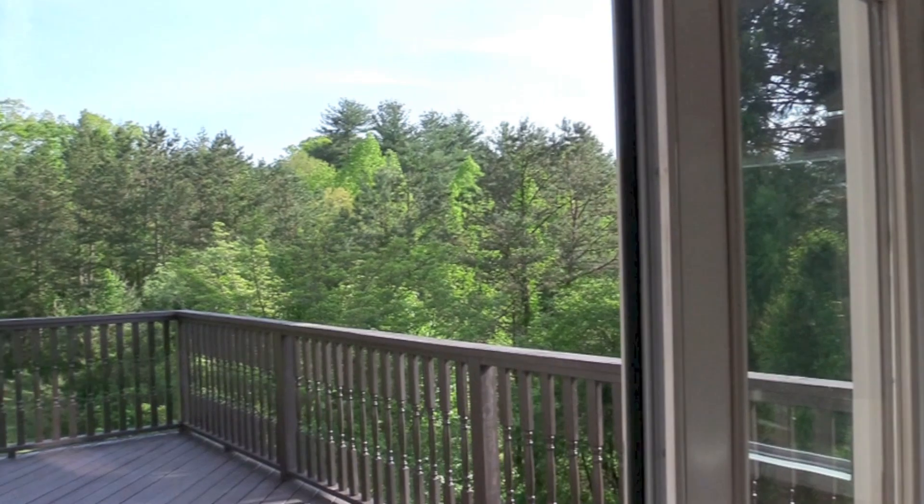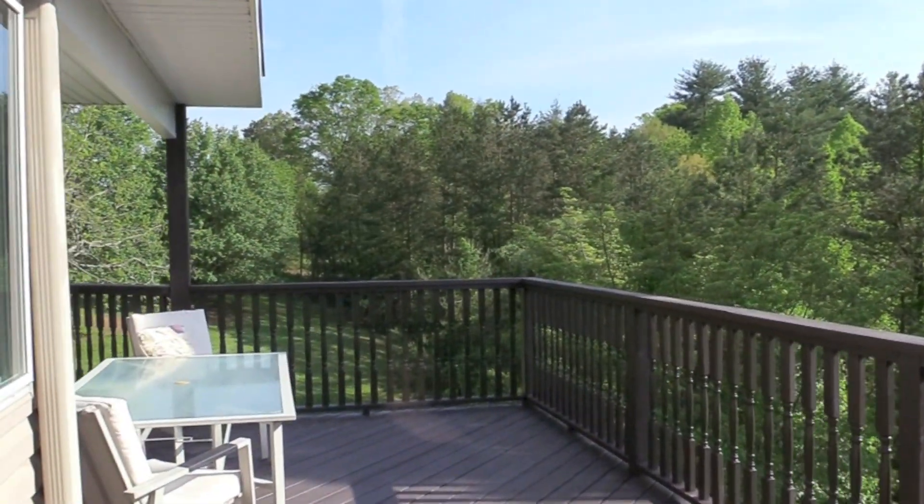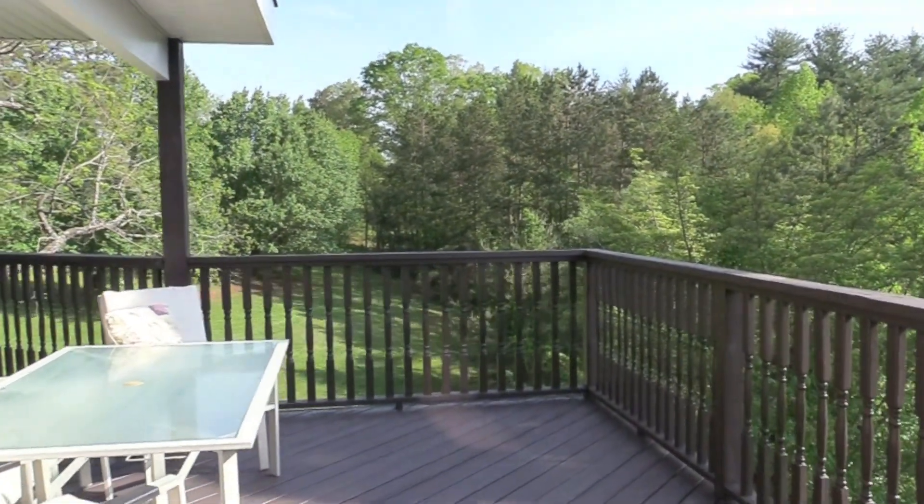The deck is perfect for entertaining family and friends, with a beautiful view of the yard and mountains.